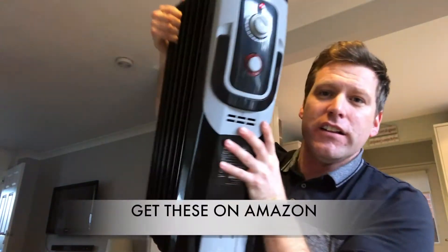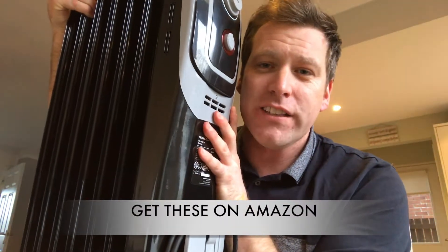I've actually bought a couple of these electric heaters — I'll show you them here. So these are oil-filled electric heaters. They're only about £30 each, quite inexpensive. So get yourself a couple of them.